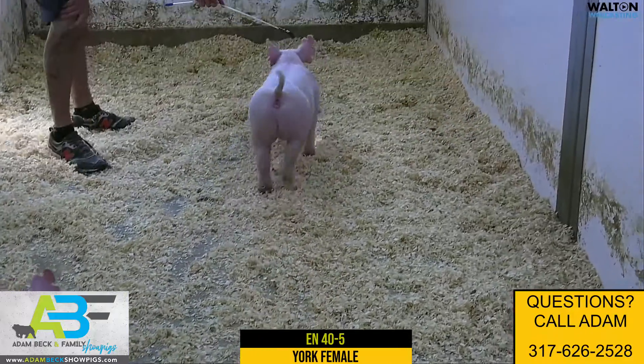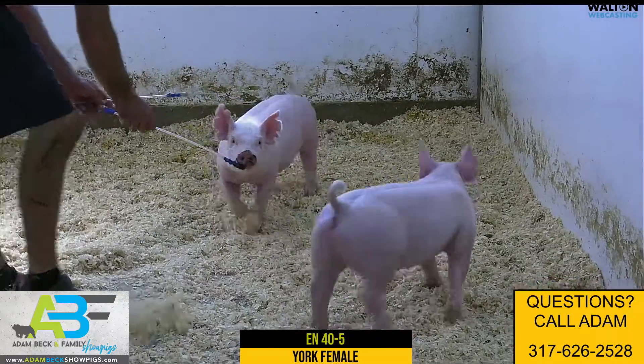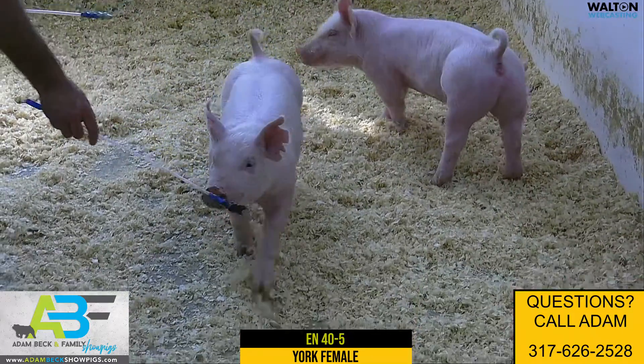That thing is just so good — an elite type of Yorkshire gilt that we typically don't offer here at our place. We think this one is very special and can compete at a high level.